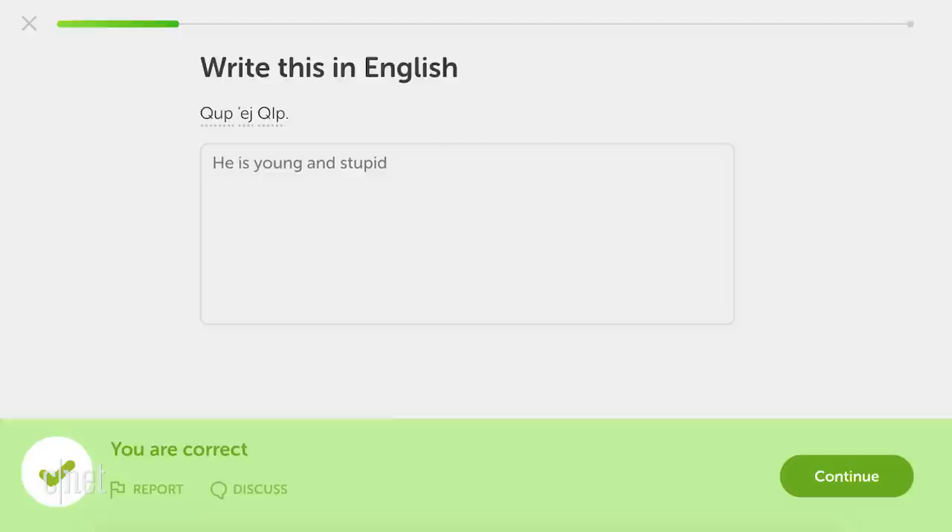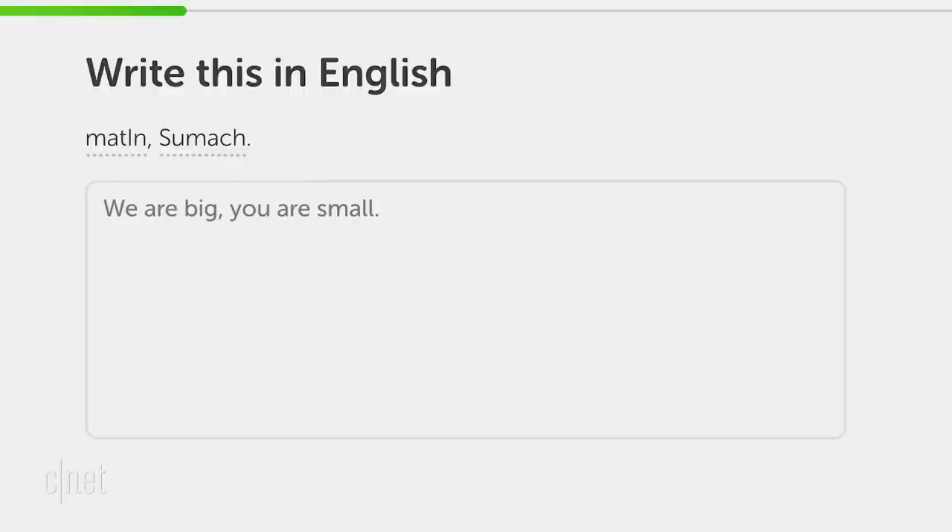I feel like it's a little bit of a mean language. Like some of the examples were like, 'he's young and stupid.' Because it is a tough culture, I would say. Like I saw, 'we are big, you are small.' Yes.